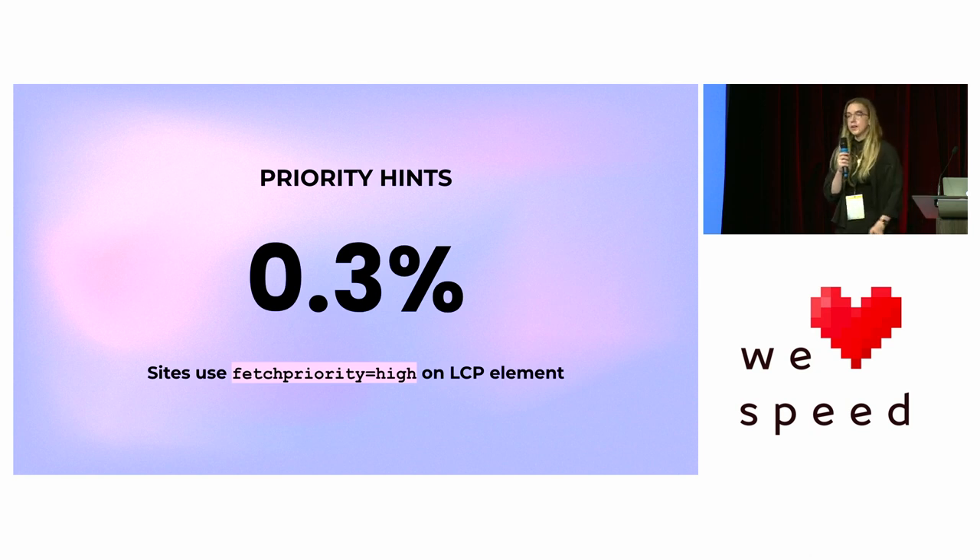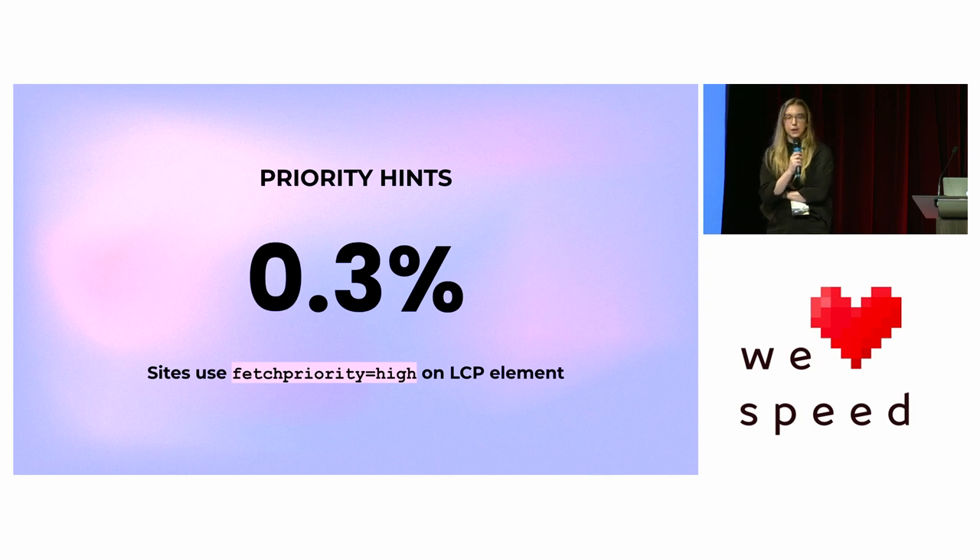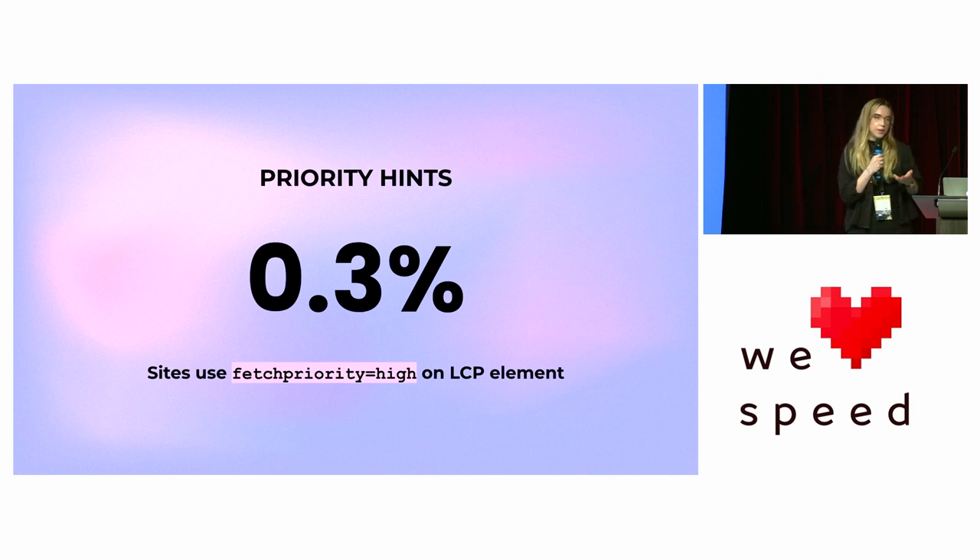Some examples of low effort, high impact tasks: implementing priority hints. We found that only 0.3% of the web was using priority hints during our research. You can do this using the fetchpriority attribute, setting it to high or other values. Priority hints let you override the browser's natural resource prioritization — so you can say, I want this image to be loaded quickly. I'd recommend checking this out if you don't already have it.